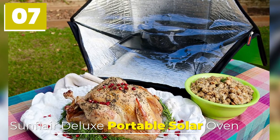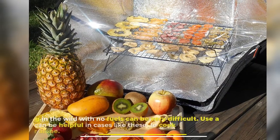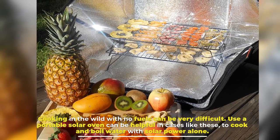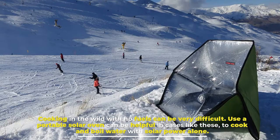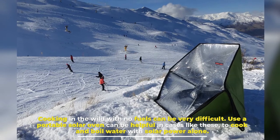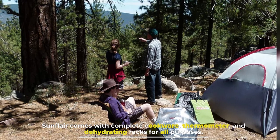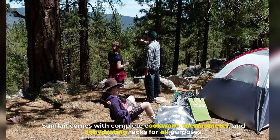Number 7: Sunflare Deluxe Portable Solar Oven. Cooking in the wild with no fuels can be very difficult. Using a portable solar oven can be helpful in cases like these, to cook and boil water with solar power alone. Sunflare comes with complete cookware, a thermometer, and dehydrating racks for all purposes.